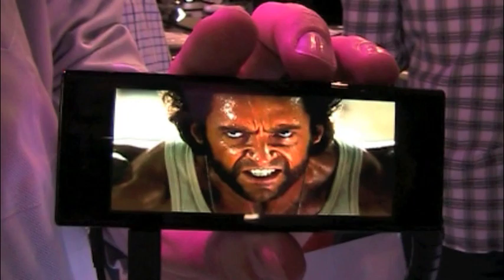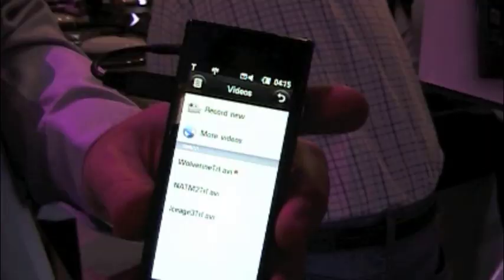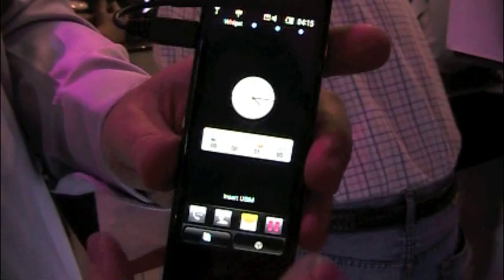If you notice, it does run nice and smooth, nice and quick — it's not slow. It's a great little device. I can exit out of here, and then if I hit home, it'll bring me to my home screen, or I can go back to my cube and figure out where else I want to go on the device.